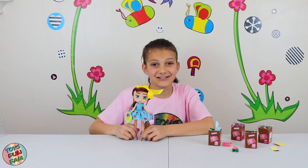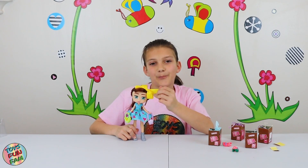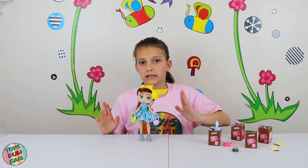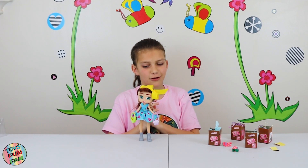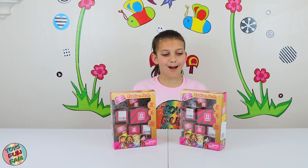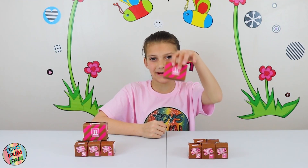Brooklyn looks very stylish and she sure does love handbags. She looks really gorgeous with this bright yellow bow in her hair! Now we've got two boxes of extra fashion packages — they can go on any doll, and the great thing is you can switch all the accessories and clothes. There are six in each box, so twelve altogether. Let's start with the biggest boxes!